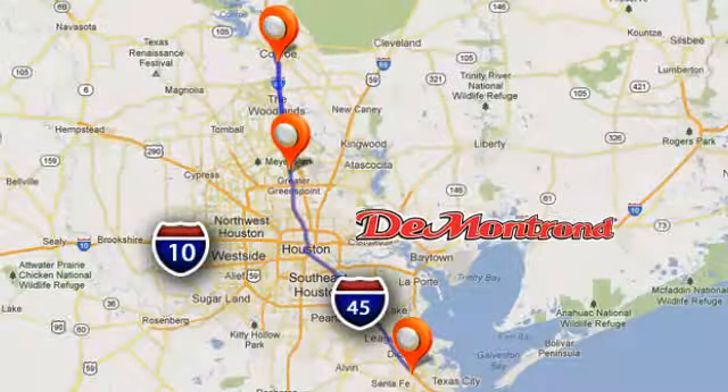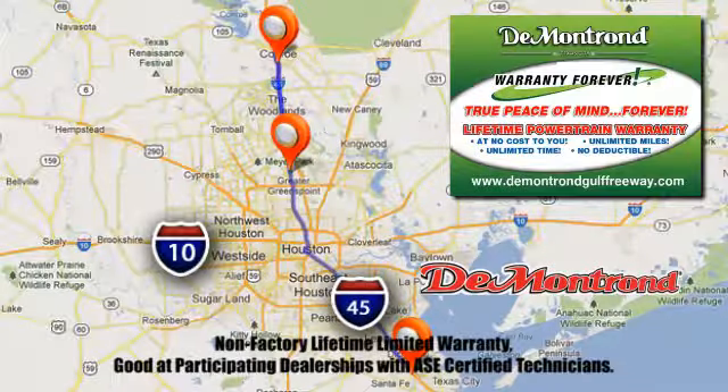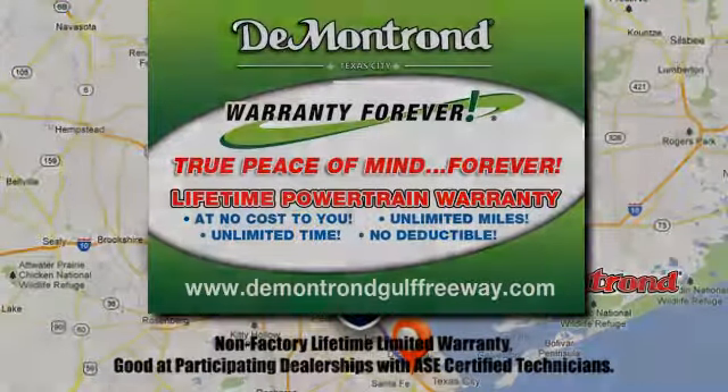Test drive it today. At Demontron, you are our top priority. Located all around Houston, Demontron is the home of warranty forever. Call, click, or come by today.